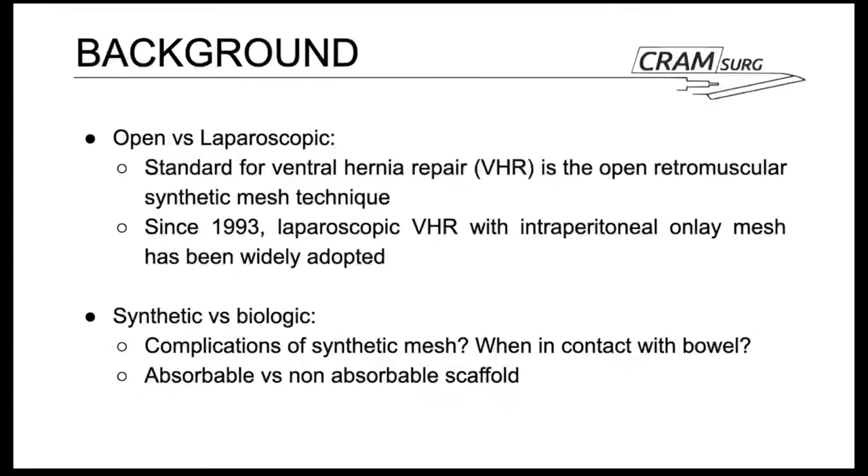The world of ventral hernia repair has a lot of open questions. Two of them are whether we should use an open approach or a laparoscopic approach, and whether we should use a synthetic or biologic mesh. The standard so far in the literature has been open repair with retromuscular mesh placement according to guidelines. Since the early 90s, laparoscopic repair gained some traction and has been adopted widely in some centres.